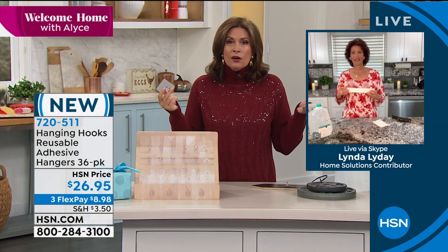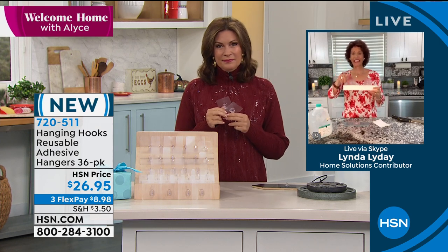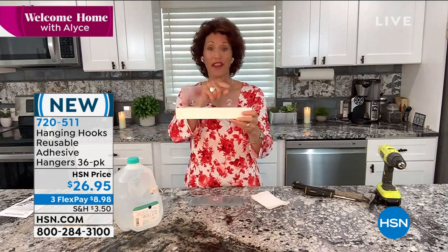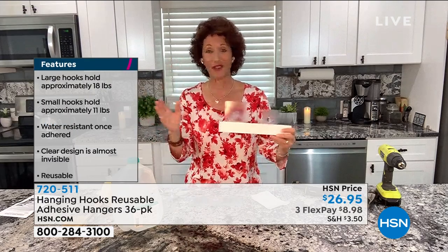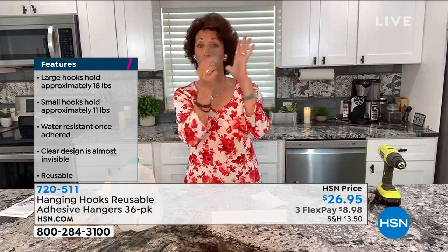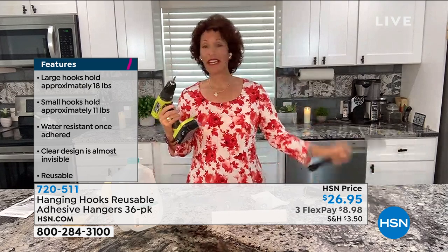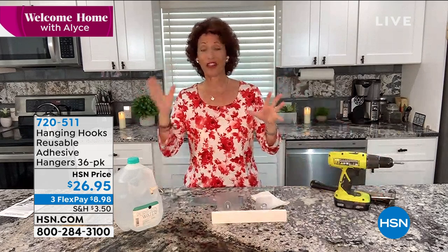Good morning, Alice! You're getting 18 large hooks that hold up to 18 pounds each — that's a lot of weight for one hook. The small ones hold up to 11 pounds and you're getting 18 of those too. This is our biggest configuration and they go fast. One of the things I love about them is how clear they are — you can hardly see them. They blend into your decor. You don't need a drill, a hammer, an anchor, a toggle, or a screwdriver. Just your hands and a flat sealed wall.